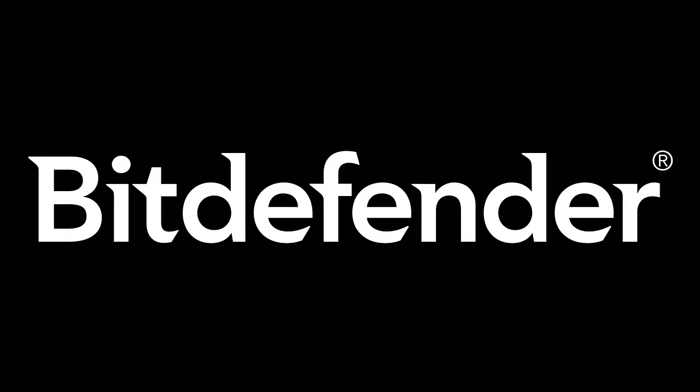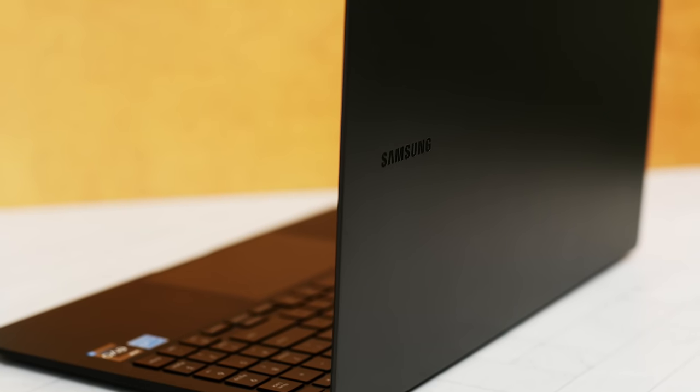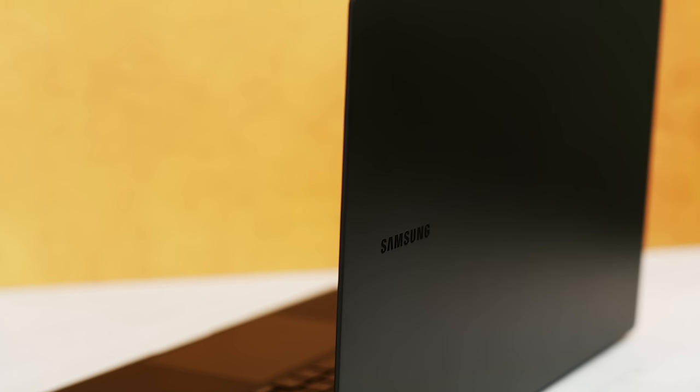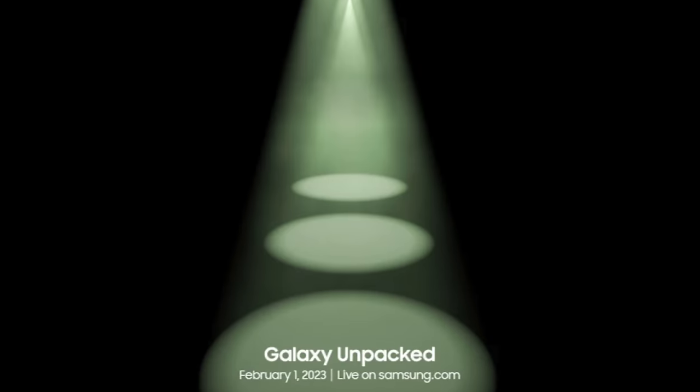Thank you to Bitdefender for sponsoring a portion of this video. Today I want to talk to you about the Galaxy Book 2 Pro and why you should consider buying this laptop instead of waiting for the Galaxy Book 3 Pro, which is set to be announced February 1st.